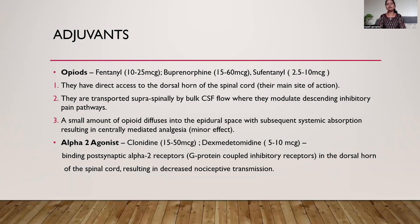Opioids mainly act by these three mechanisms. Alpha-2 agonists mainly act by binding postsynaptic alpha-2 receptors, which are G-protein coupled inhibitory receptors in the dorsal horn of the spinal cord, resulting in decreased nociceptive transmission. I routinely use buprenorphine in the dose range of 15 to 60 micrograms. In younger patients, 60 micrograms is sufficient; in older patients around 60–65 years, 30 micrograms is preferable. None of my patients have had post-operative sedation, respiratory depression, or opioid-related complications like nausea, vomiting, or pruritus, except in one or two patients with vomiting at the 60 microgram dose. With clonidine and dexmedetomidine, hypotension and bradycardia are the main complications, so I avoid these adjuvants.